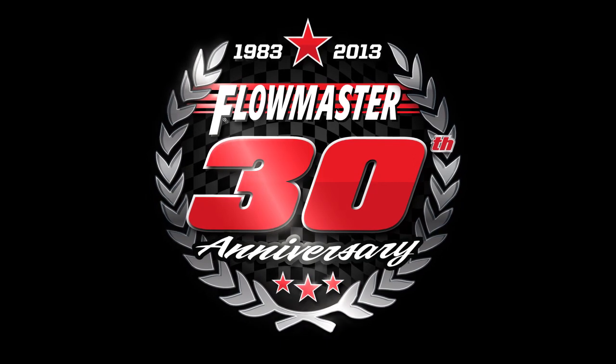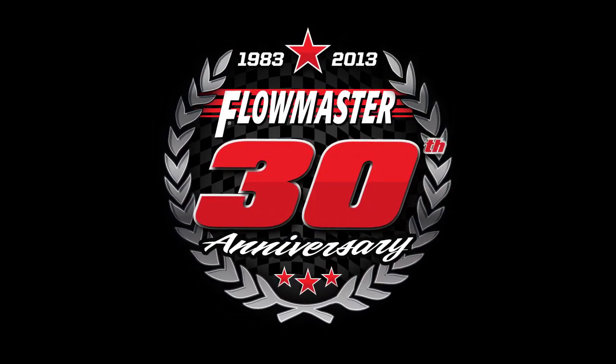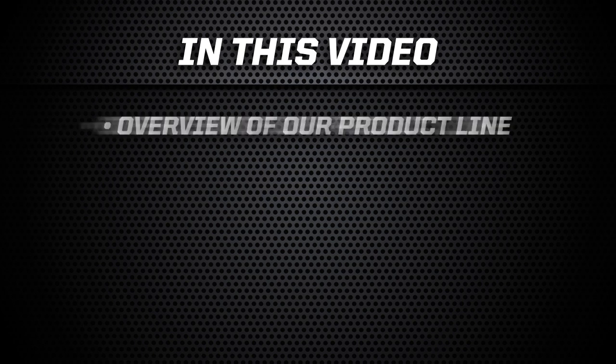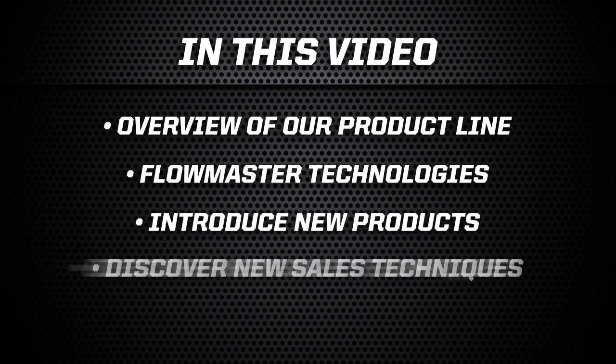Flowmaster is celebrating its 30th anniversary in 2013, and so far it's been an incredible year. We have added more new part numbers, products, and applications in the past few months than any other time in our history. In this video, we will give you an overview of our product line, explain how our different technologies work, and break down the new additions to our line with technical highlights and possible sales tactics.